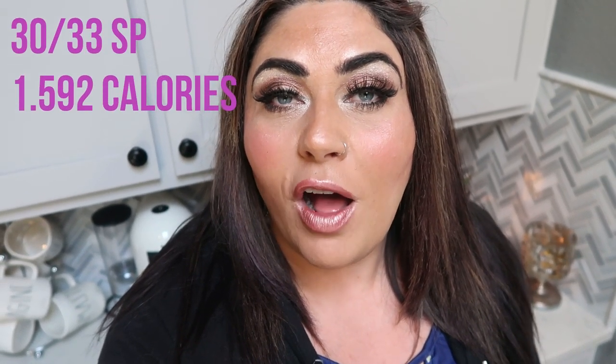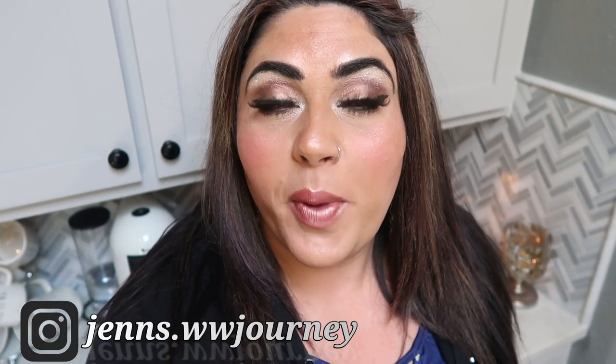Thank you for joining me on another what I eat in a day on WW. I hope you enjoyed coming along with me on all of my meals, my hauls, and seeing my dogs. It was an excellent day and I am so excited and ready for the challenge this next week. If you're new to my channel, make sure you subscribe and hit the notification bell so you'll be notified each time I upload. Give this one a thumbs up, comment down below and let me know what you thought of this what I eat in a day and this dinner recipe. I'll see you guys all in the next one — bye!